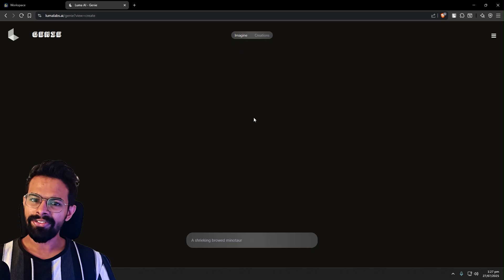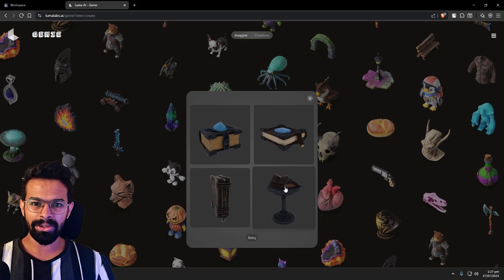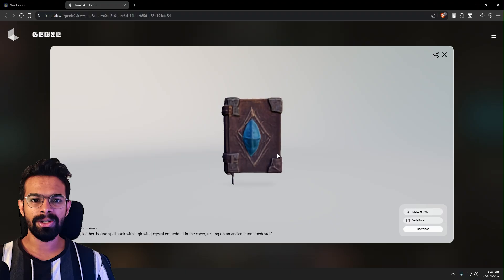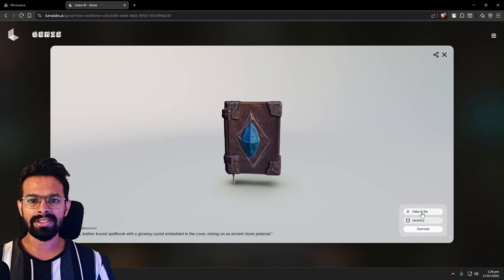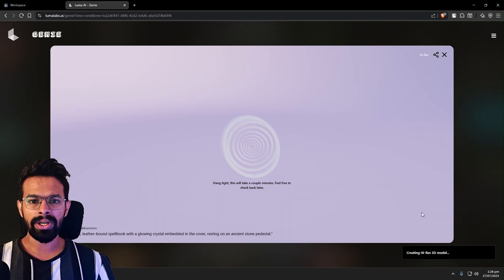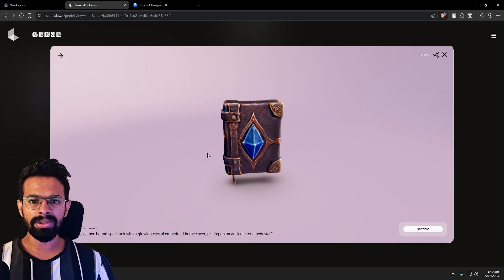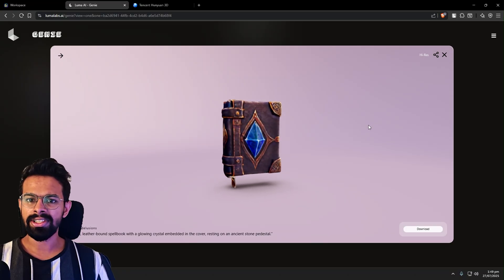Then I moved on to Luma Labs Genie. Genie has a reputation for being a bit more creative or fantastical with its output. The interface is dead simple — just a text box. You type, you wait, and you wait a little longer than Meshy. The result was different. It was definitely a book on a pedestal, but it had this soft, almost dreamlike quality. The edges were rounded, the textures felt more illustrative than realistic, and the whole thing had a quirky artistic charm. It didn't follow my prompt to the letter, but it created something unique. For generating unexpected ideas or stylized assets, Genie is fascinating and it's completely free, which is a huge plus.